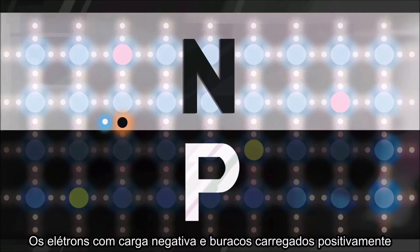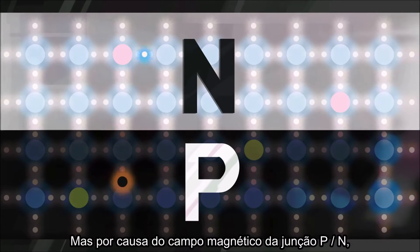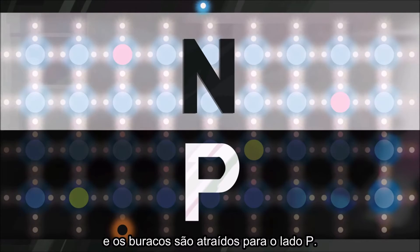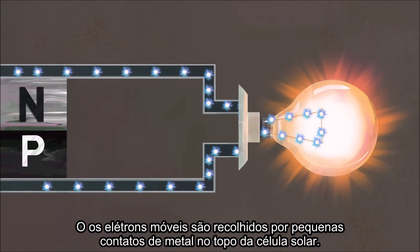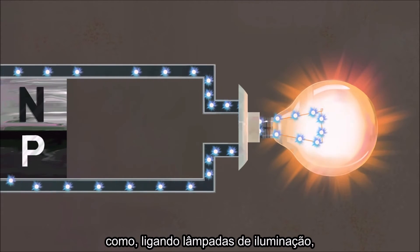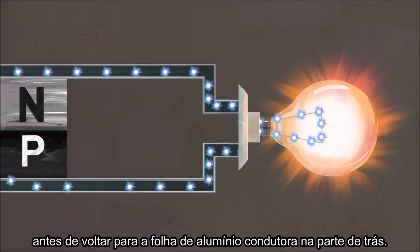The negatively charged electron and the location of the positively charged hole are now free to move around. But because of the electric field at the P-N junction, they'll only go one way. The electron is drawn to the N-side, while the hole is drawn to the P-side. The mobile electrons are collected by thin metal fingers at the top of the cell. From there, they flow through an external circuit, doing electrical work like powering a light bulb, before returning through the conductive aluminum sheet on the back.